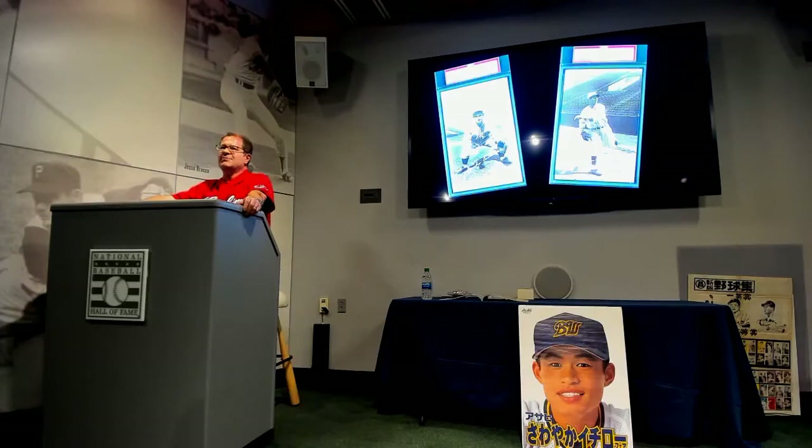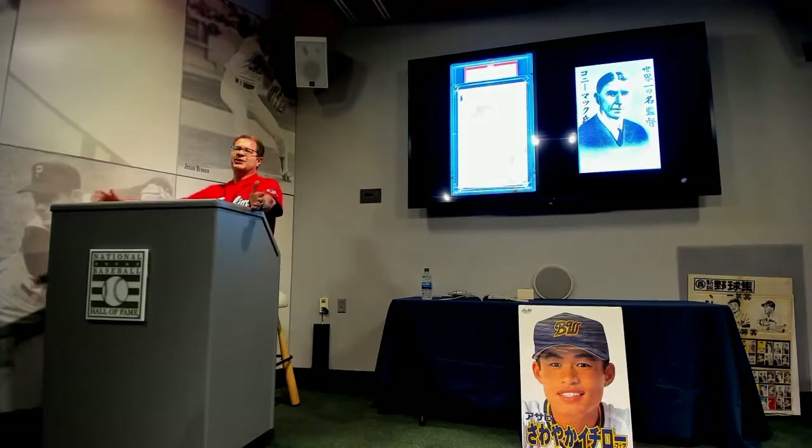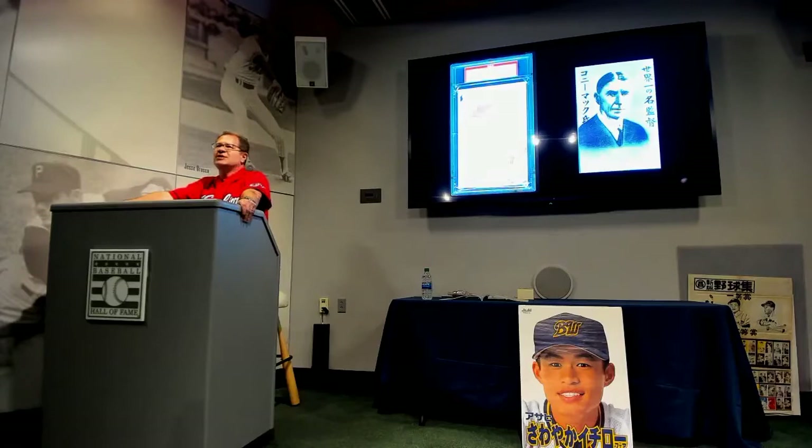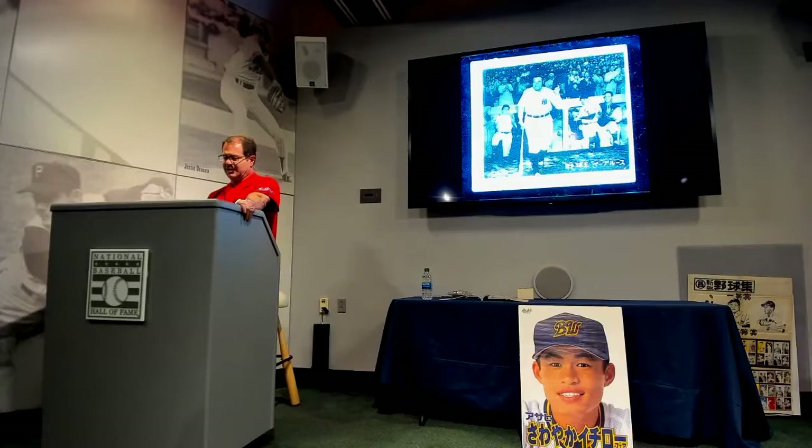In 1931 and 1934, the Yomiuri newspaper brought over two MLB all-star teams. The first had Mickey Cochran, Lefty Grove, Al Simmons, and Lou Gehrig. The second, 1934, a little more famous, had Babe Ruth, Lou Gehrig, Jimmy Foxx, and Mo Berg. These teams were the subject of a number of sets sold at the ballpark. The most famous ballplayer of all time is Babe Ruth, and he was also depicted on the most Japanese baseball cards before World War II. I thought it'd be fun to show some different Japanese Babe Ruth cards.